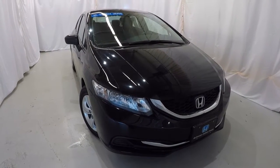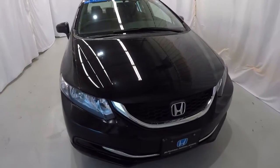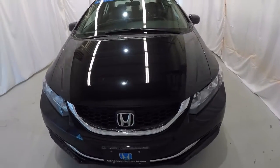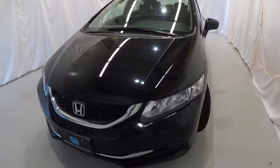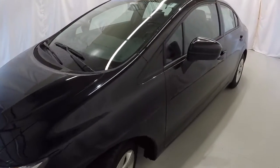Today we're looking at a certified 2015 Honda Civic LX. It's got 32,000 miles on it, a clean Carfax, one owner, crystal black pearl in color. We're going to walk around the vehicle with you and start here on the driver's side.